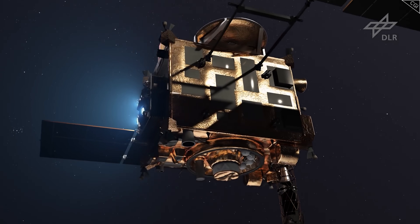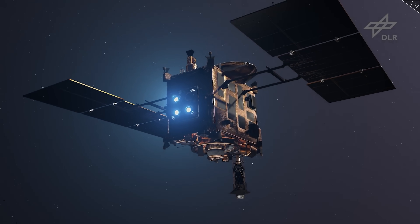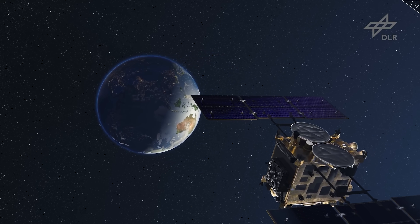And despite the unexpected hiccup, Ryugu's ancient material continues to improve our understanding of celestial origins. I'm excited to see what new findings will come out in the next 5 to 10 years. Until then, we'll just have to sit tight.